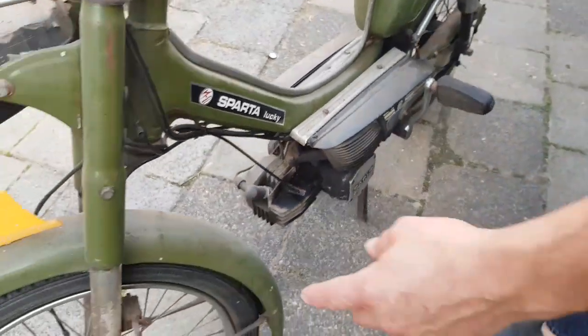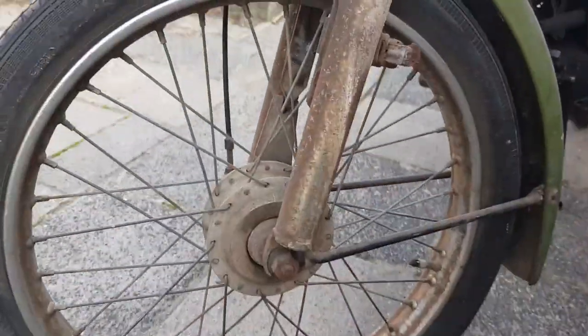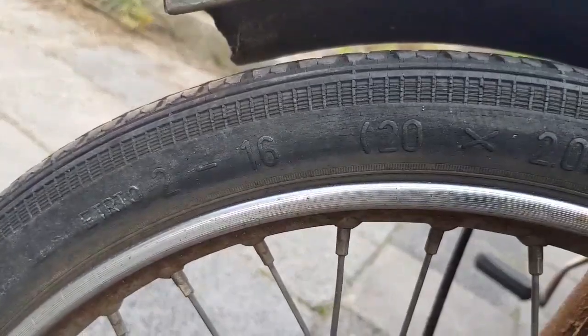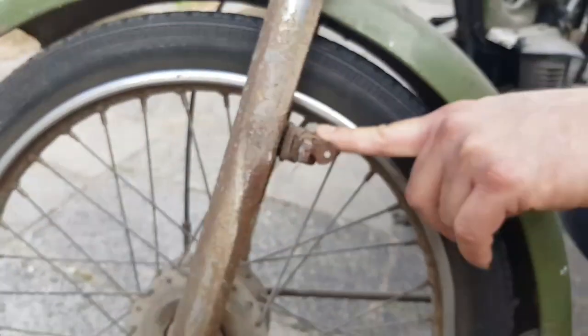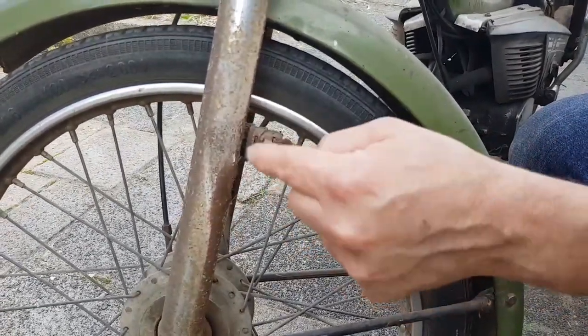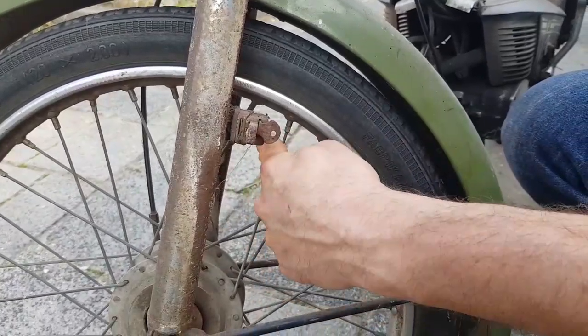It has very small wheels, 20 inch. And protection against thieves — you can put it on the lock with a key, and then you lock the wheel.